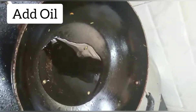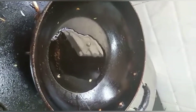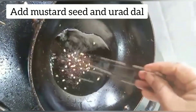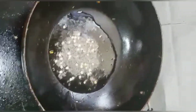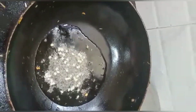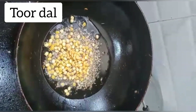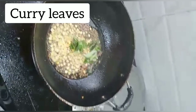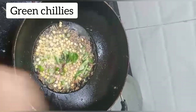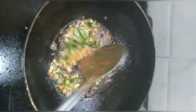Add oil, then add mustard seeds and urad dal. Add cumin seeds, curry leaves, and red chilies. Mix it well.